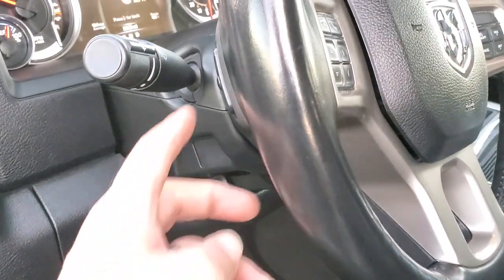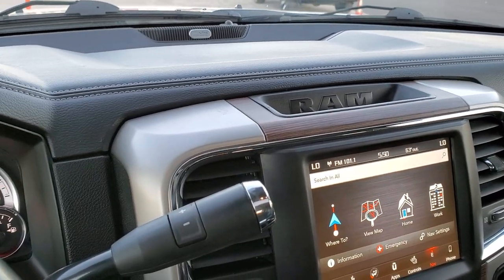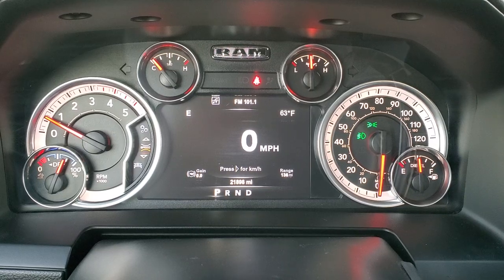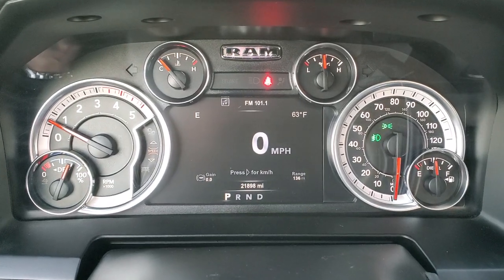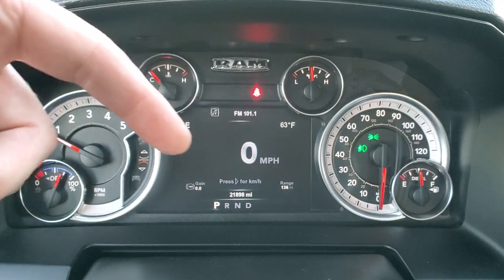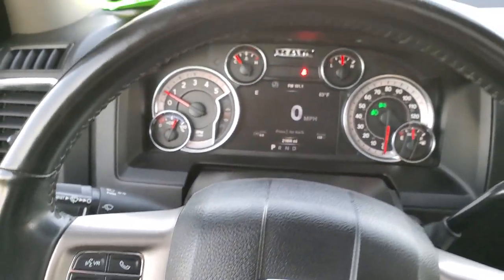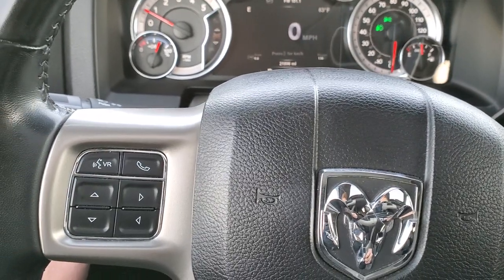Auto headlamps. Audio controls in the back of the steering wheel. As we hop inside the truck, you can see that this one has 21,898 miles. You get a digital speedometer, compass, outside temp, range to empty, trailer brake — and you can change those corners to read whatever you want. Instrument cluster is very nice and clean. Comes with the heated leather-wrapped steering wheel. Cruise controls on the right, Bluetooth and information center controls on the left.